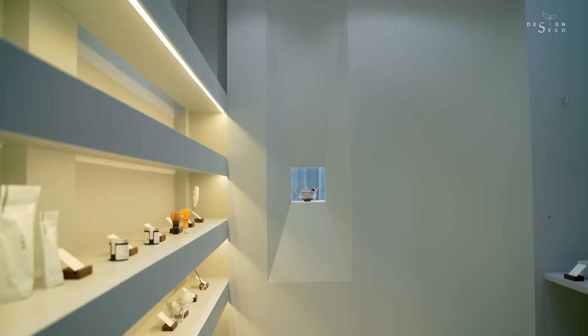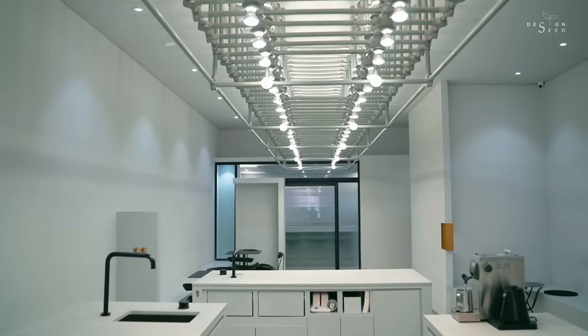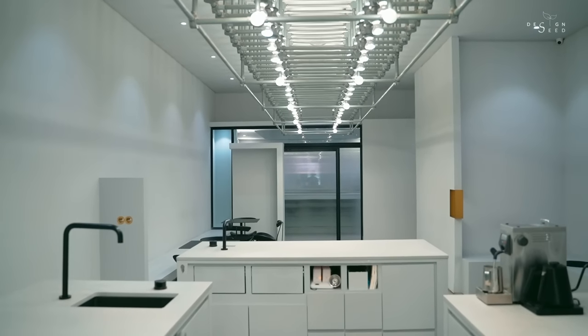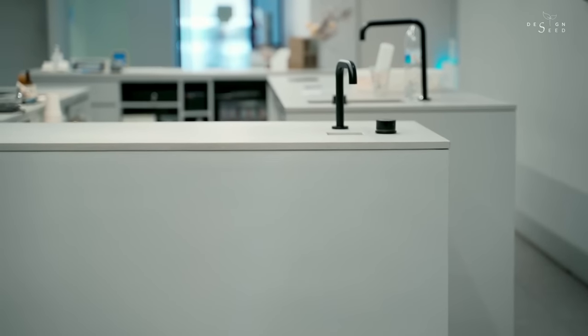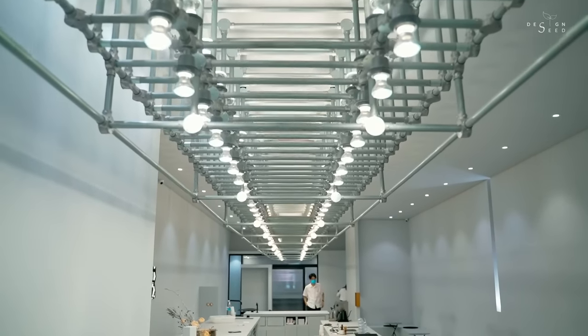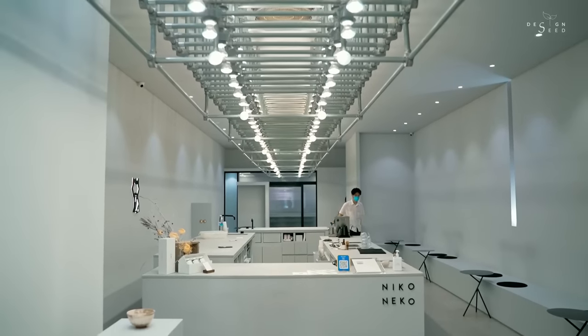A modern interpretation of renovations, Niconico Matcha 2.0 stands out against the rest with its all-white interior. Minimalistic in its design, the focal point of the space is the skeletal-like fixture hanging along the length of the shop.